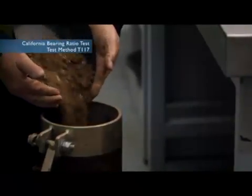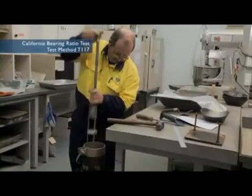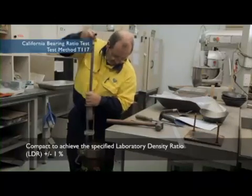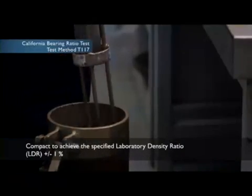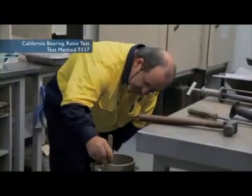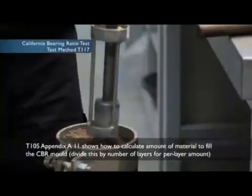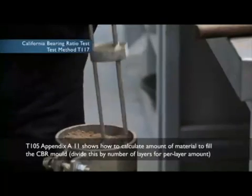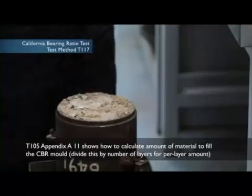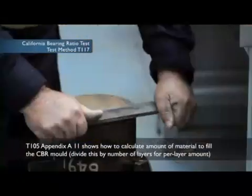Our spacer is in the mould. We add our material and compact it. The important thing is we achieve the specified Laboratory Density Ratio, LDR, plus or minus 1%. We don't have to guess the amount of specimen needed to fill the mould — T105 Appendix A11 shows how to calculate the amount of material required to fill the CBR mould. Dividing this amount by the number of layers gives you the amount per layer.